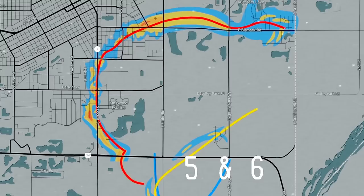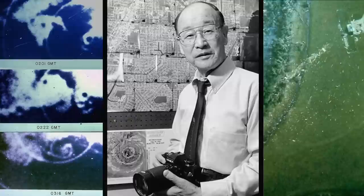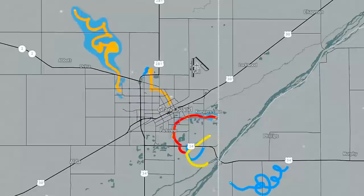The storm would go on to produce a couple more tornadoes, including the last one, which is probably one of the loopiest tornado paths I've ever seen. This event was analyzed by Dr. Ted Fujita. In his survey, he noted that many of these tornadoes were actually anti-cyclonic, making this event even weirder. The tornadoes that occurred near Grand Island, Nebraska on June 3rd, 1980 are the strangest tornado paths of all time.